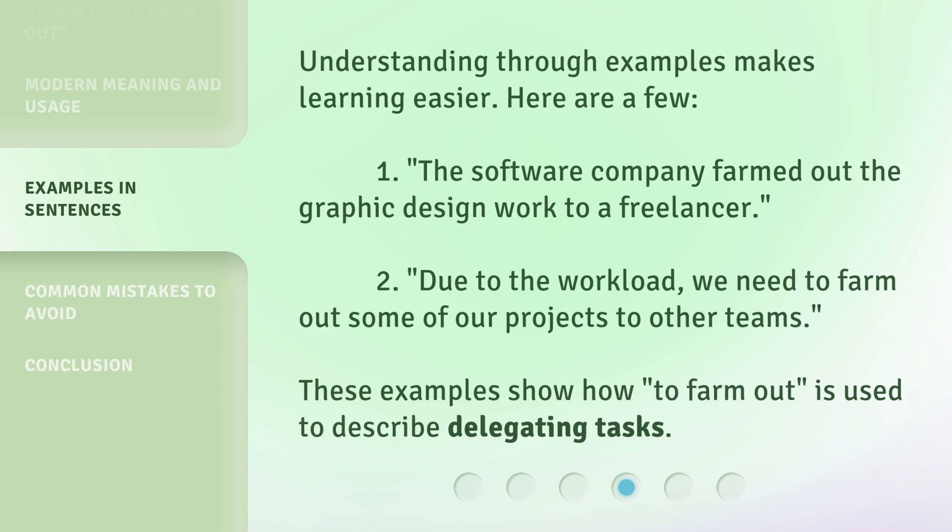Understanding through examples makes learning easier. Here are a few. One: the software company farmed out the graphic design work to a freelancer. Two: due to the workload, we need to farm out some of our projects to other teams. These examples show how 'to farm out' is used to describe delegating tasks.